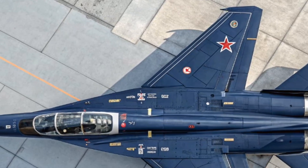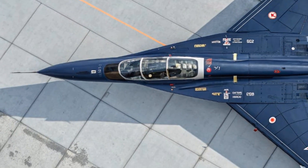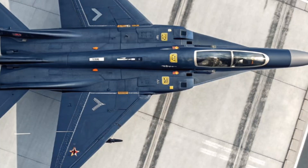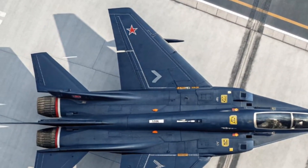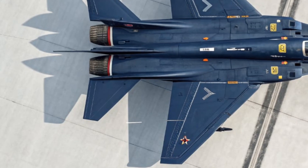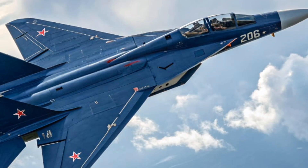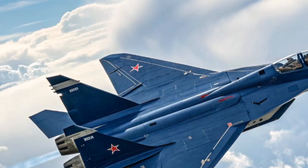In conclusion, the MiG-41 represents an ambitious vision of what an interceptor might be in the 2030s — extremely fast, very high altitude, stealthy, networked, and designed for long-range and near-space operations. The exterior design underscores its mission: sleek, stealthy, built for speed. The interior promises state-of-the-art avionics, though it remains lightly described. Its performance goals are spectacular — Mach 4-plus speed, high altitude, long range. Safety is addressed via stealth, laser defense, and durable materials, though much remains theoretical.